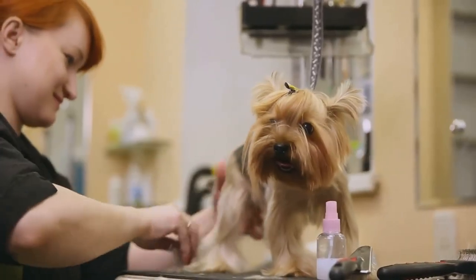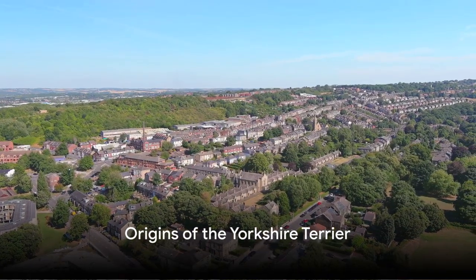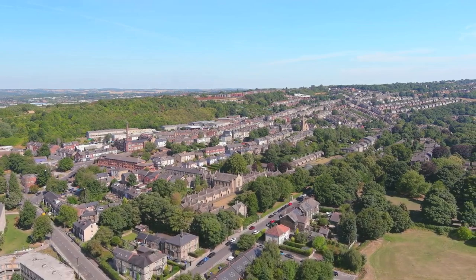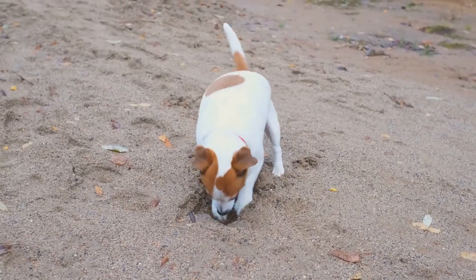Stay tuned as we delve into the history of this fascinating breed. The story of the Yorkshire Terrier starts back in the 19th century. As we travel back in time, imagine the rolling hills and bustling industrial towns of Yorkshire, England.